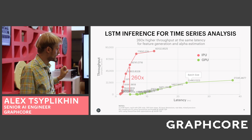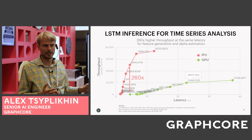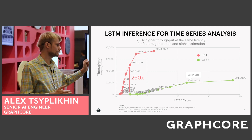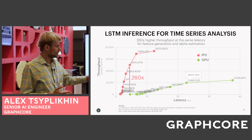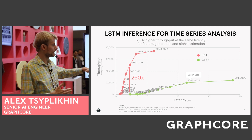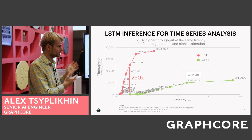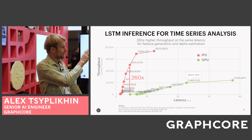On this chart we are showing latency in milliseconds versus throughput. This is a like-to-like comparison — real data, real models, highly optimized both for GPU and for IPU, running in TensorFlow with all possible optimizations. For batch size one on the GPU, we are capable of showing a throughput that is 260 times more at the same latency, making it much more efficient for financial modeling.